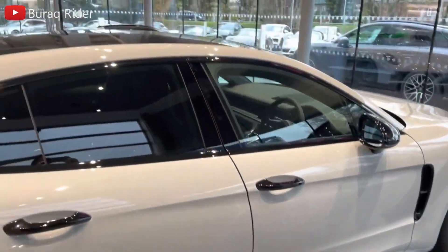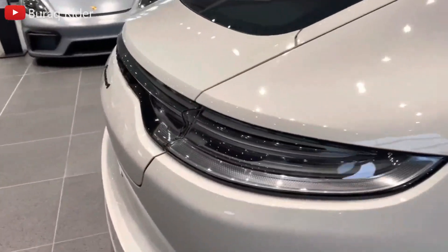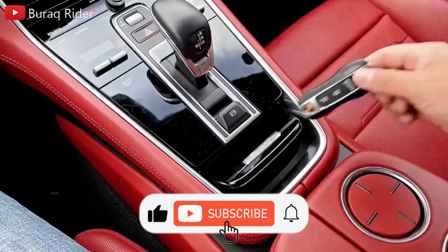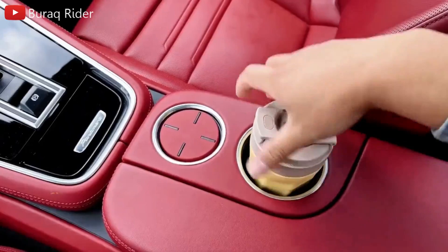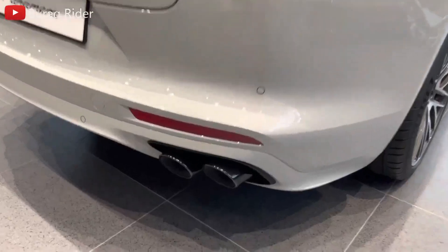The Panamera deviates from several long-standing Porsche traditions. Its engine is located in the front rather than the middle or rear. It is aimed at families that have outgrown the cramped confines of the two-door 911. While the Panamera has two more seats, better legroom, and more cargo space, it's still a fun vehicle that can provide a memorable driving experience.